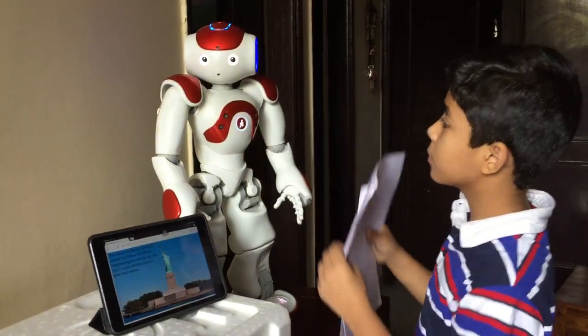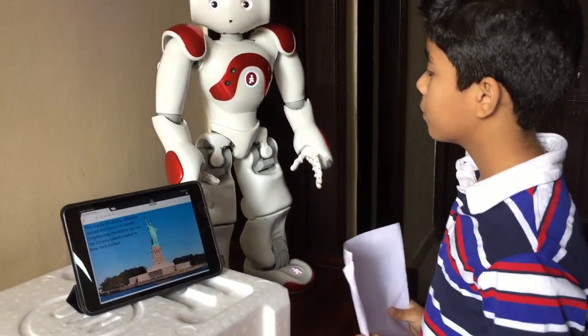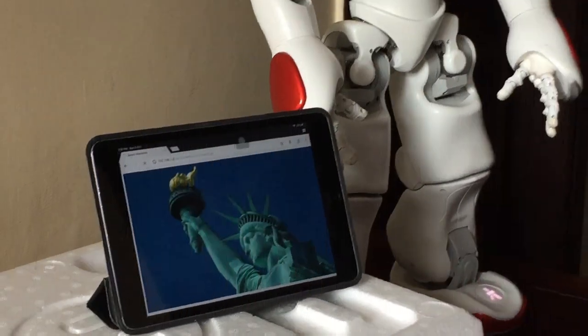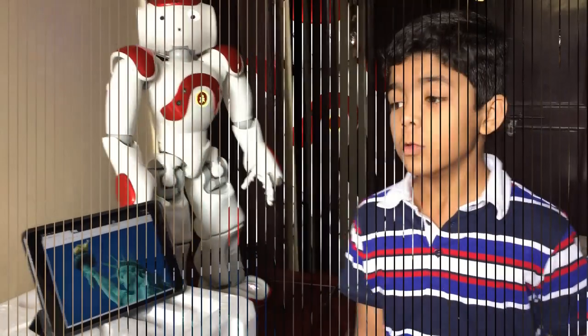The Statue of Liberty, officially named the Statue of Liberty Enlightening the World, sits on Liberty Island in New York Harbor. This national monument, along with Ellis Island, has represented freedom.